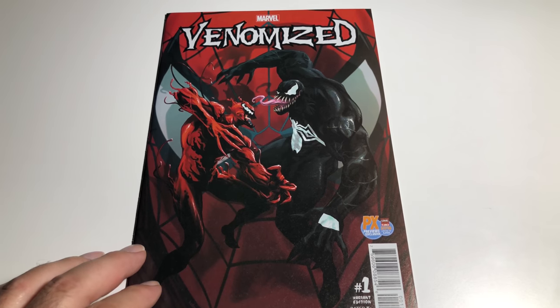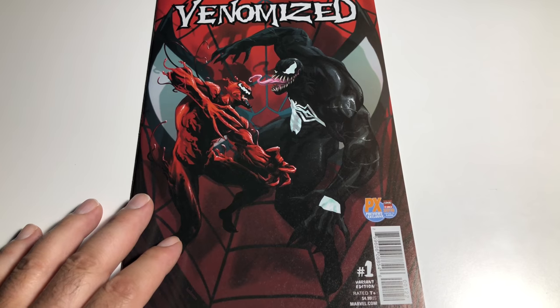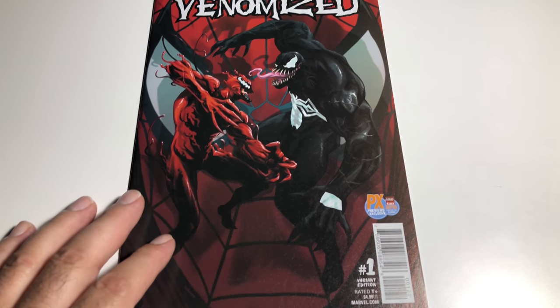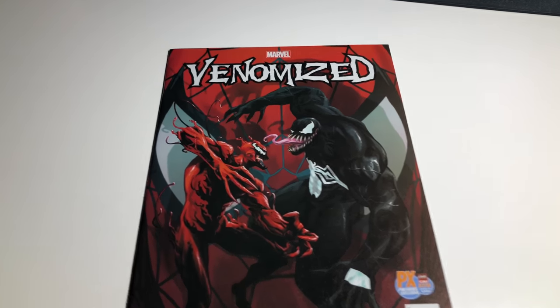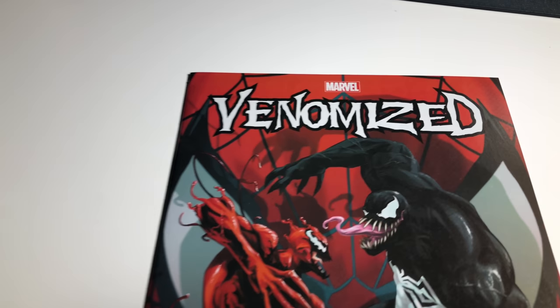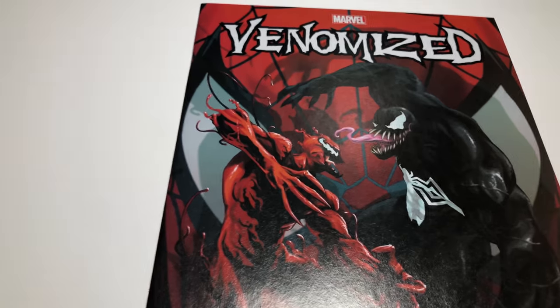Last up we have the Venomized number one Mark Bagley PX previews exclusive from C2E2 2018, limited to 3,000 — variant cover. Now that's a mouthful! Sick cover — love this cover. I ordered a bunch of these.